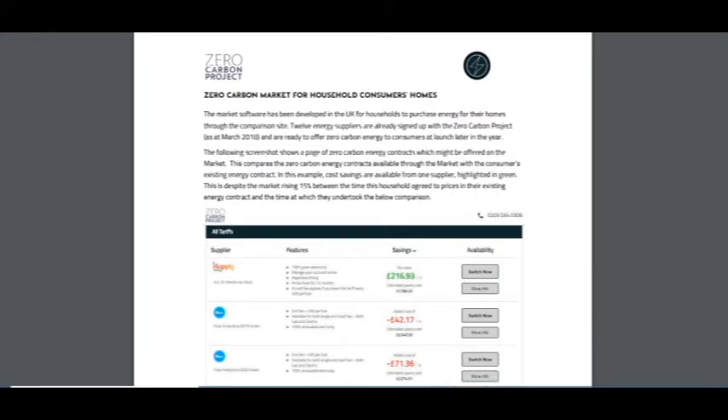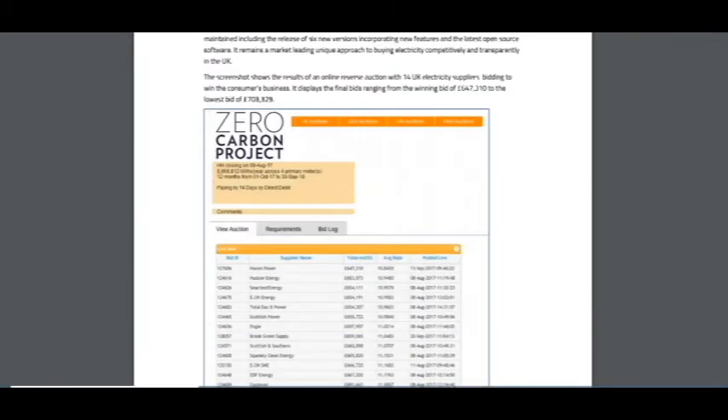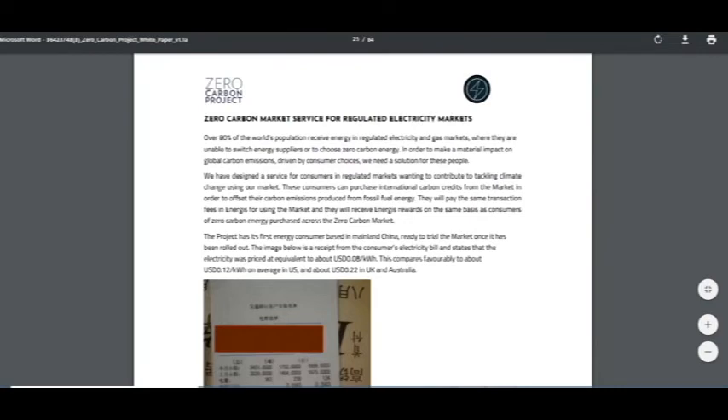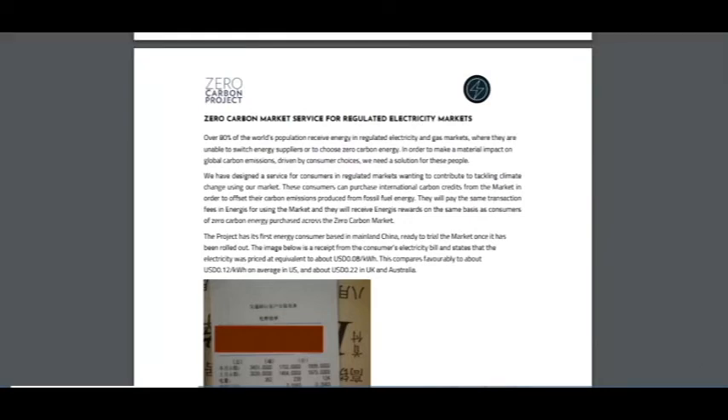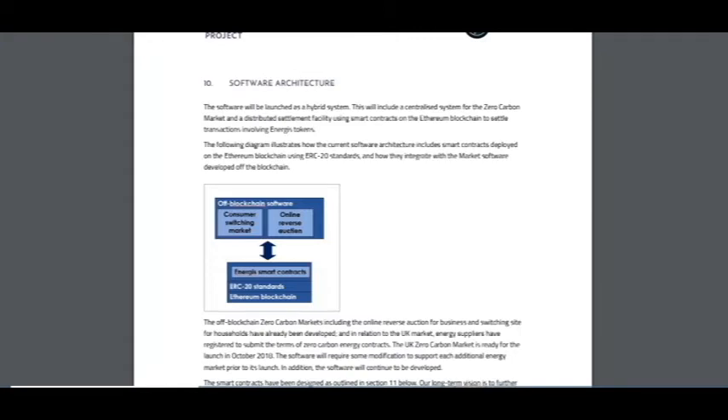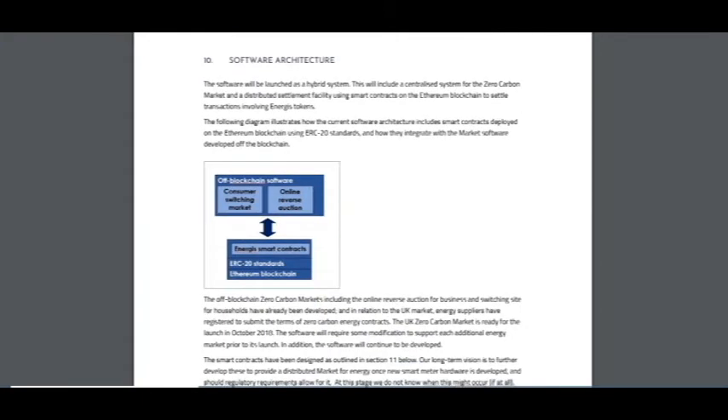Here is information about the Zero Carbon market for households and all consumers, including schools. This is a very good project. You can see here information that this project will regulate electricity markets and the price will be lower than today. There is also information about the cost of new renewable energy, and you can see detailed information about the software architecture — a diagram showing how it works.